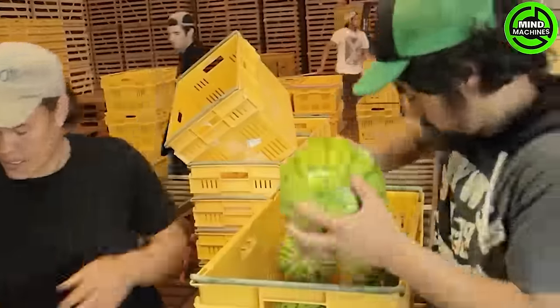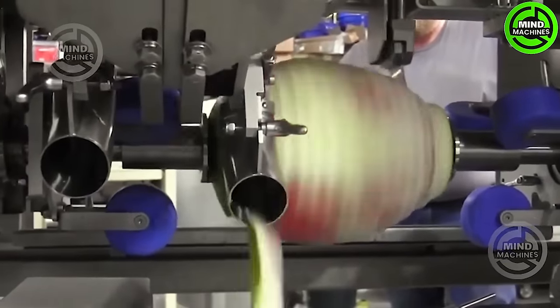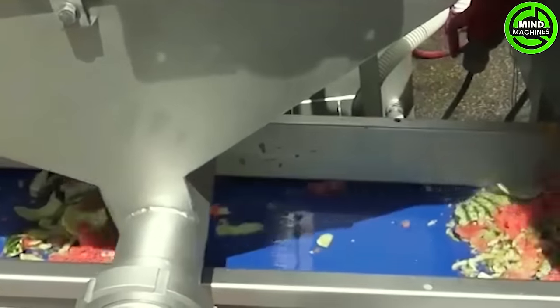Watermelons undergo a meticulous unloading process, entering the initial stage known as the washing and peeling line. This critical step is essential for eliminating external impurities and contaminants, guaranteeing a pristine product.